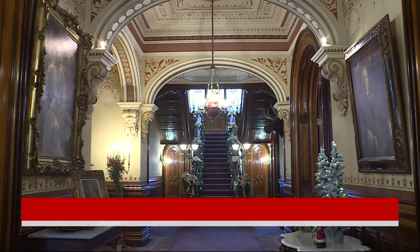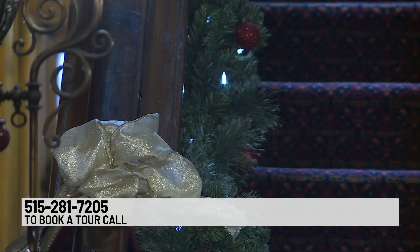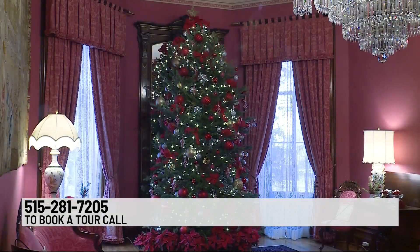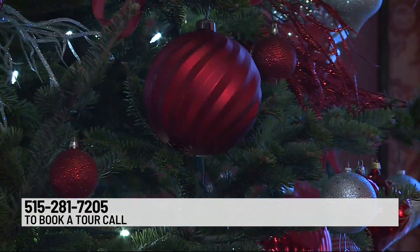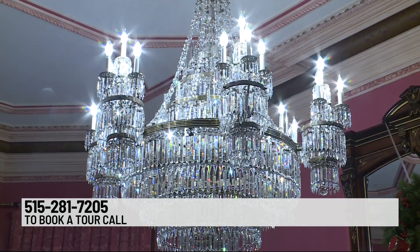If you see that giant Christmas tree in that giant hallway and think you really need to go there, you can see a number at the bottom of your screen to call and set up a tour. Ticket prices are five dollars for adults and two dollars for children between the ages of six and twelve.